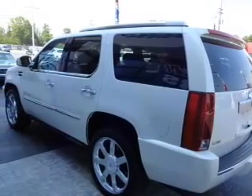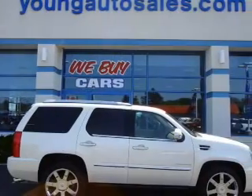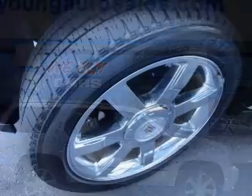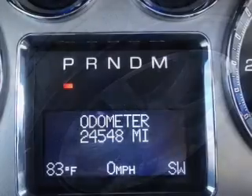Reach your destination effortlessly with GPS navigation. Stand out from the crowd with premium wheels. Treat yourself to the splendor of a premium sound system. Brake safely with the anti-lock braking system. Heated seats offer comfort in cold weather.